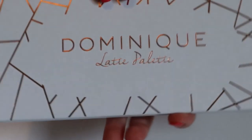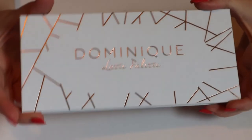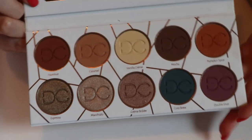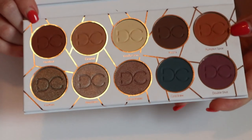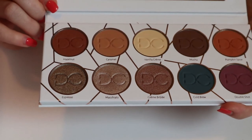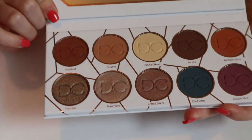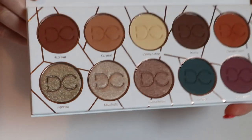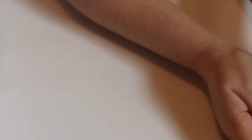Then I have the Domini Cosmetics Latte palette. It has a shade called Pumpkin Spice and it's all coffee-related shades, which feels very fall and cozy to me. I haven't really used this much at all — it looks brand new. I think I should keep this one in because I really need to use it.